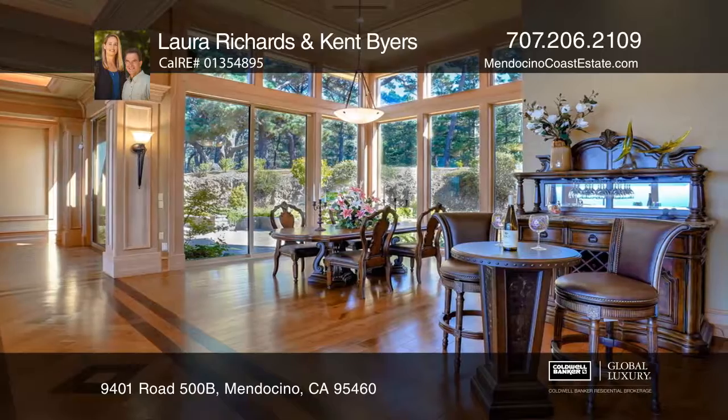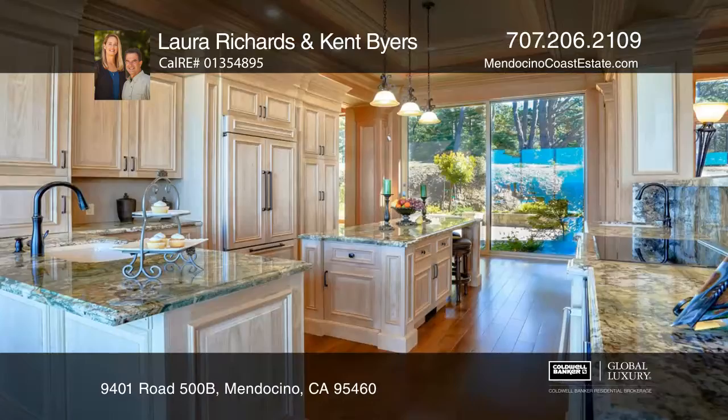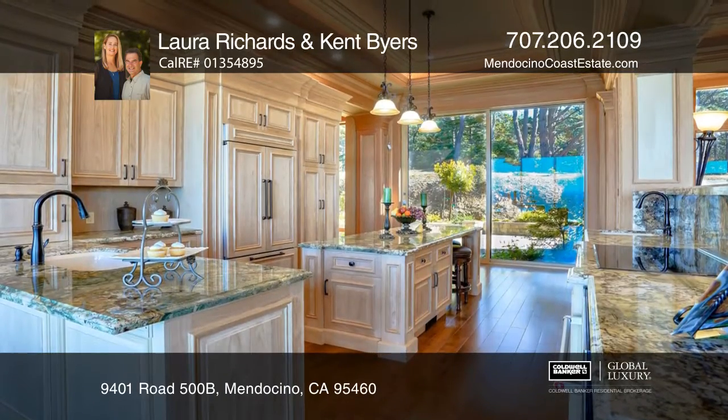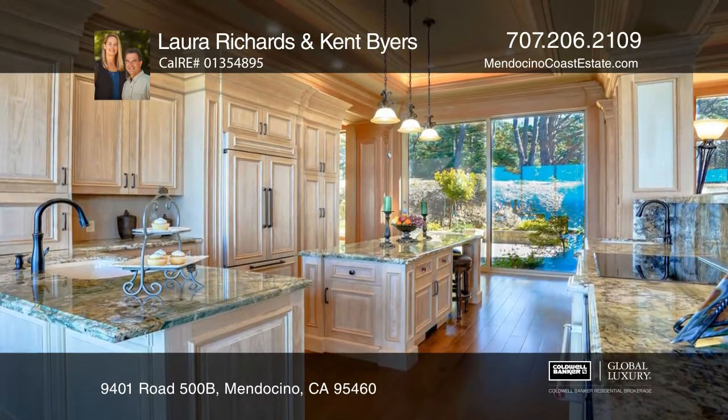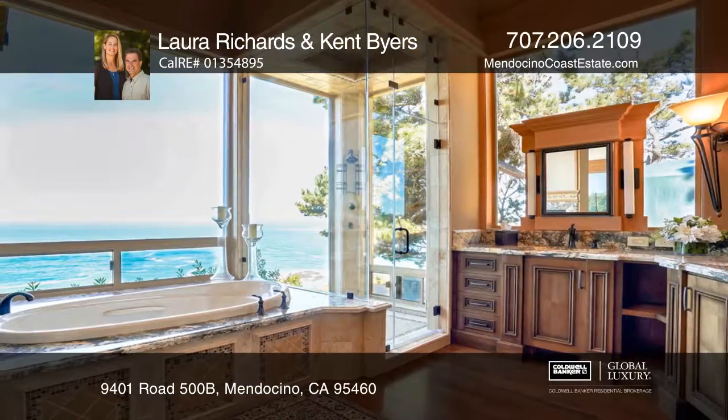The handcrafted Douglas fir wainscot, cathedral beams, layered moldings, and maple wood floors exude a timeless sophistication. The kitchen features altar cabinetry and custom granite. The master suite is graced with artist painted murals.